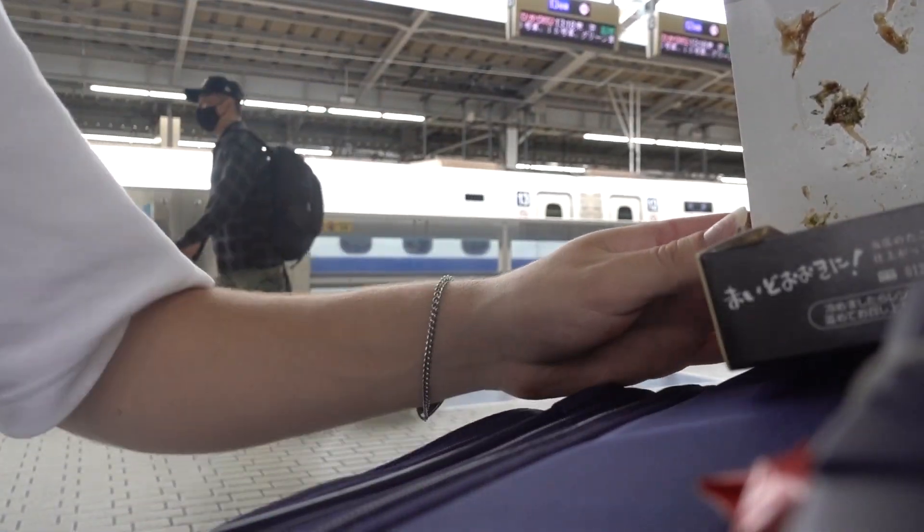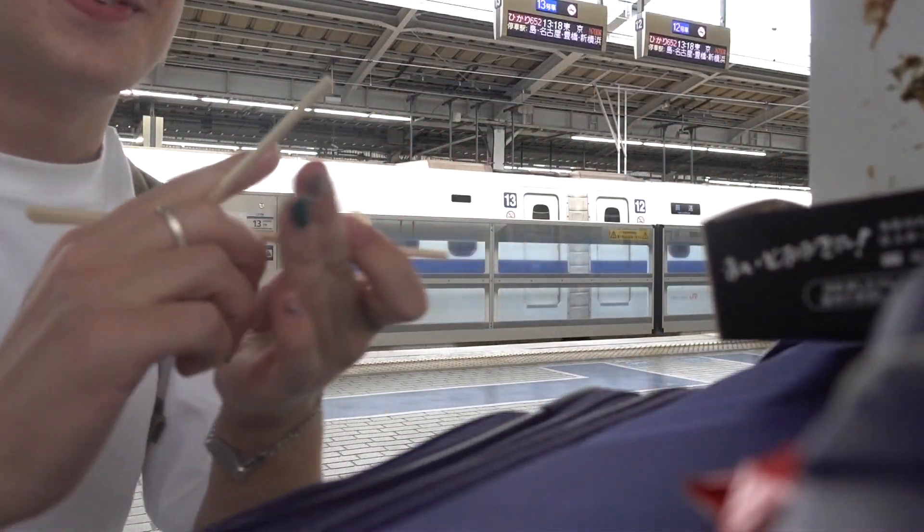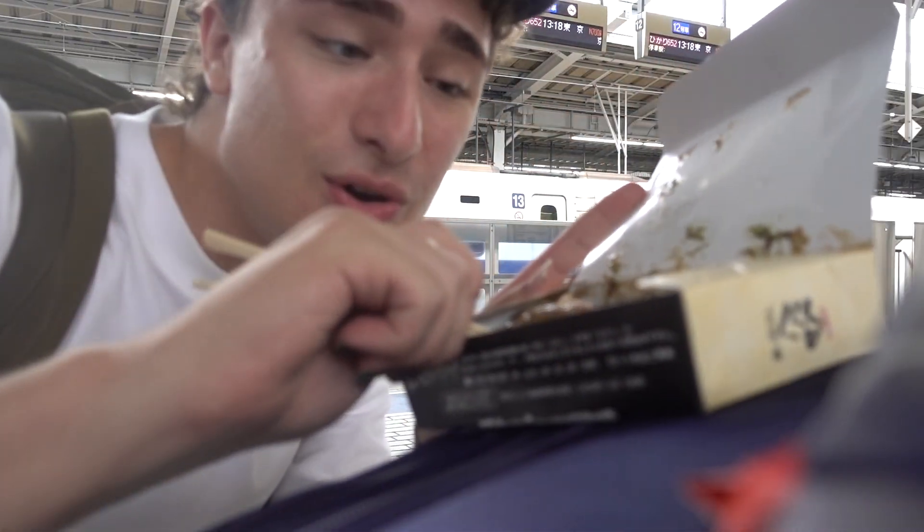I'm literally eating this on my suitcase. I'm wearing all white and this is it. I'm very nervous. Takoyaki is this very famous thing that's only in Osaka.